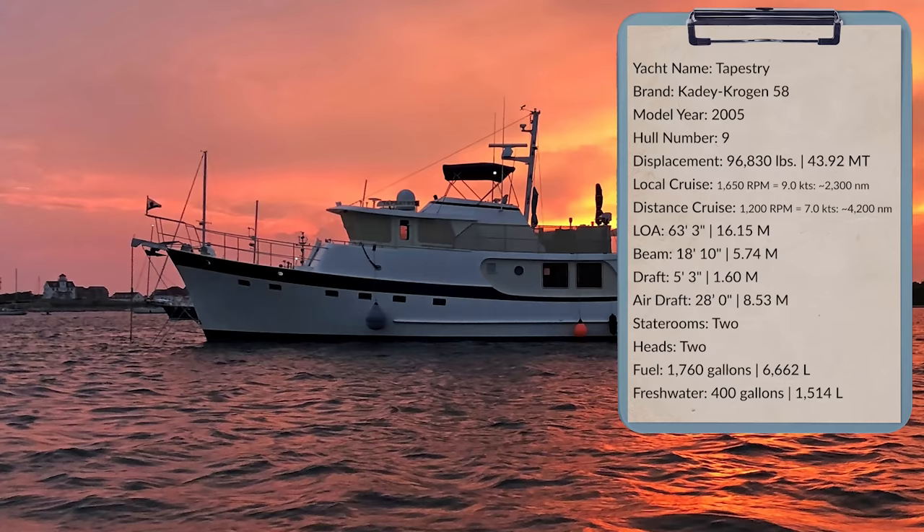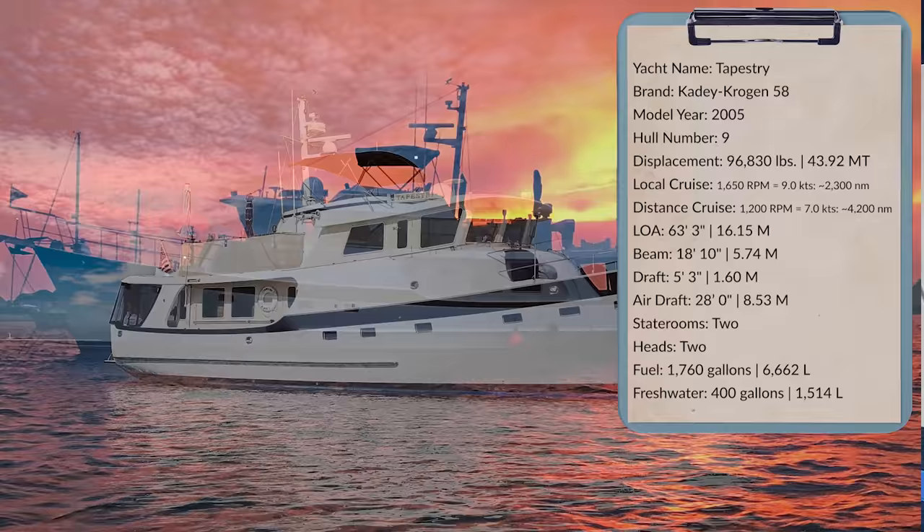Hi, I'm trawler specialist Jeff Merrill in Portsmouth, Rhode Island to show you the Katie Krogan 58 Tapestry. Tapestry, behind me, is hull number nine in the series. She's a full displacement, long-range passage maker designed by the great people at Katie Krogan — one of my favorite types of boats. This boat is owned and operated by a couple, it's right on the high end of a couple's comfortable range for cruising and operating, but they've really enjoyed it. They are the second owners, and she's going to be in Rhode Island until we find a buyer for her.